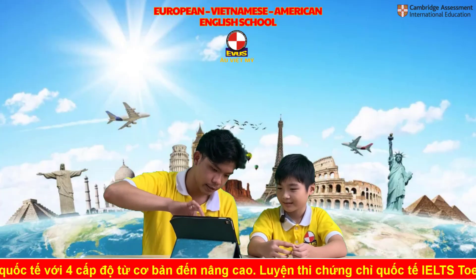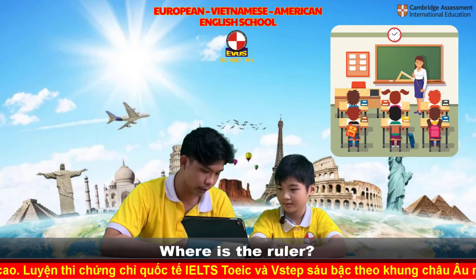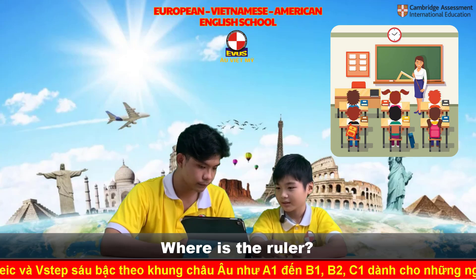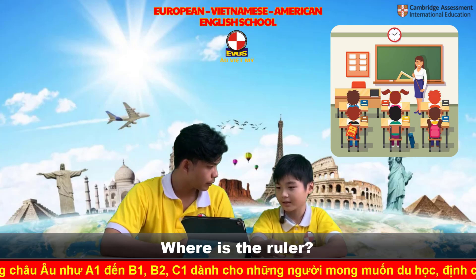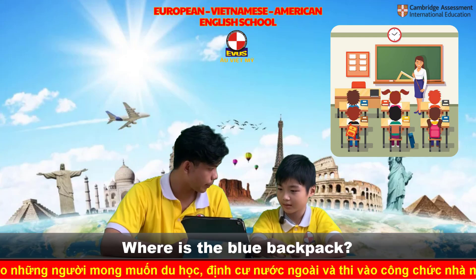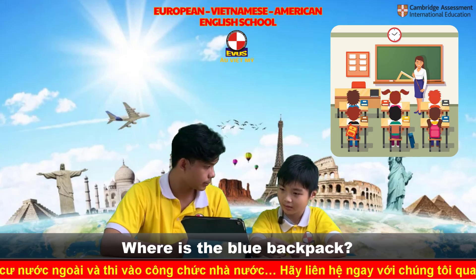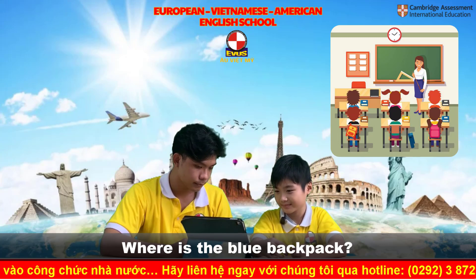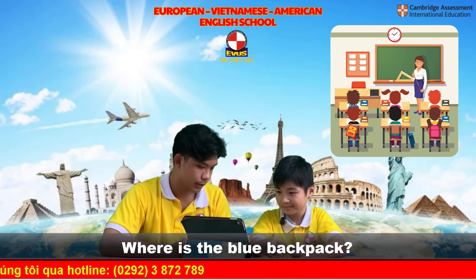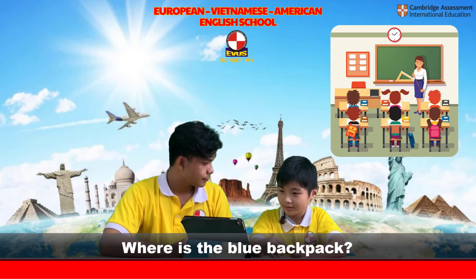Now look, help me with these pictures and answer me. Where is the ruler? The ruler is on the bar. Very good. Where is the blue backpack? The blue backpack is... it's next to the table.